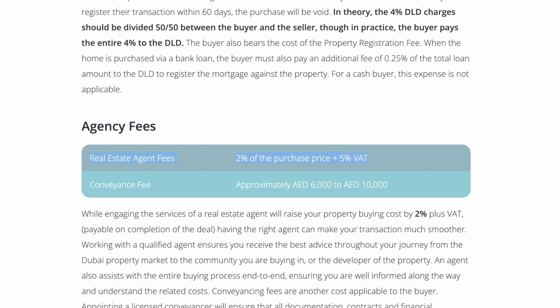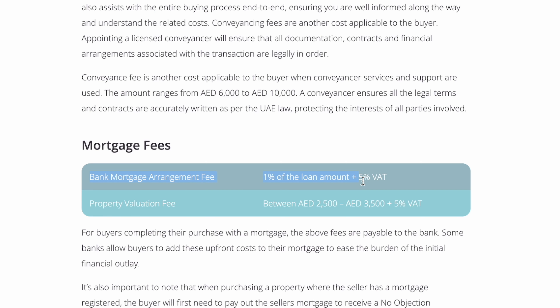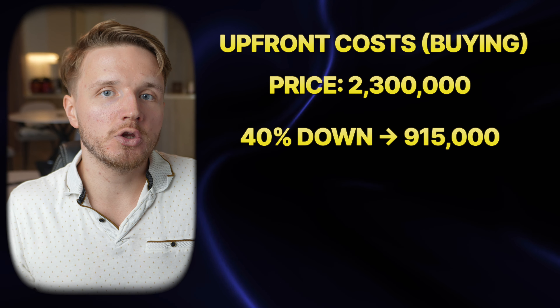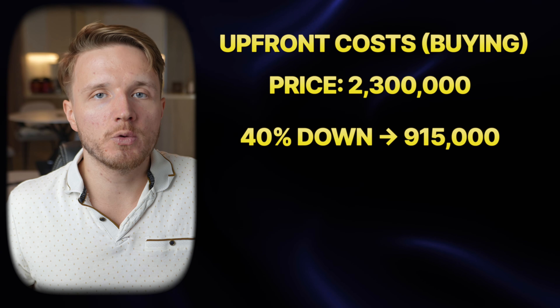Agency fees come to 2% of the purchase price plus 5% VAT, and sometimes conveyance fees of approximately 6,000 to 10,000 AED. The bank charges a 1% mortgage arrangement fee on the loan amount, plus a property valuation fee of 2,500 to 3,500 AED plus 5% VAT. Assuming a 2.3 million dirham property with a 40% down payment — which is likely required if you're self-employed in the UAE.